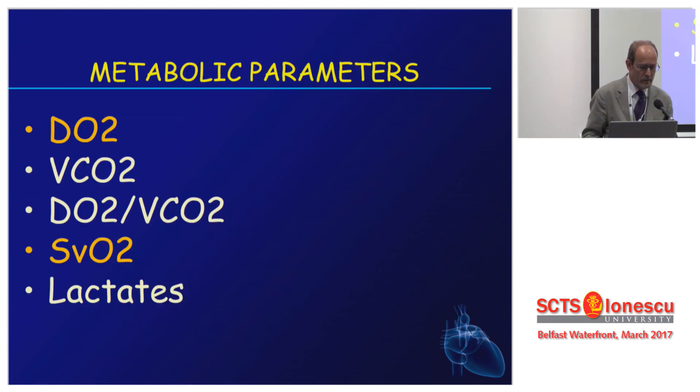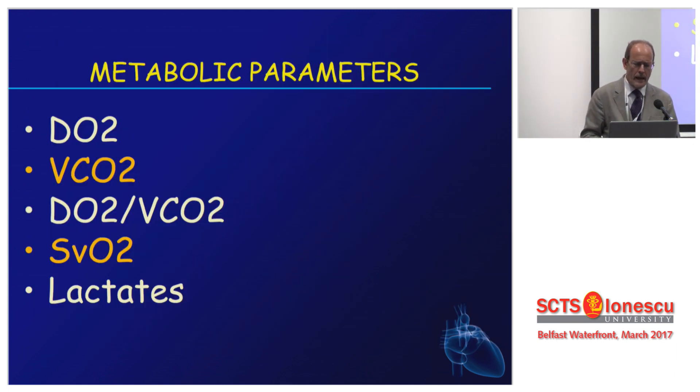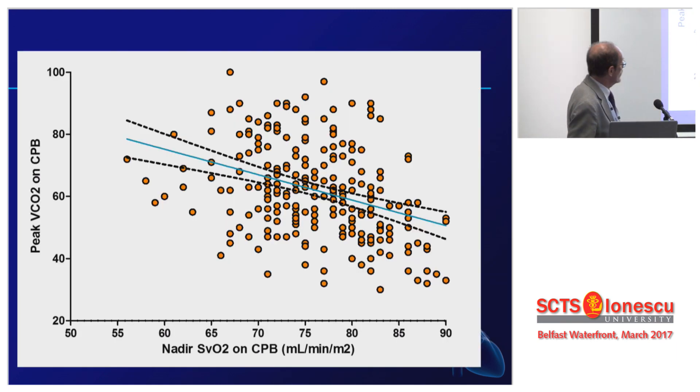Looking at the combination of DO2 and SVO2: when DO2 is higher than 280, you have a normal SVO2. SVO2 starts declining below that threshold — a clear demonstration that the patient is extracting more and more oxygen. The SVO2 and peak VCO2 show a nice relationship, but it's not telling us that much on its own, because VCO2 can be a good CO2 production — the aerobic kind — or a bad one.